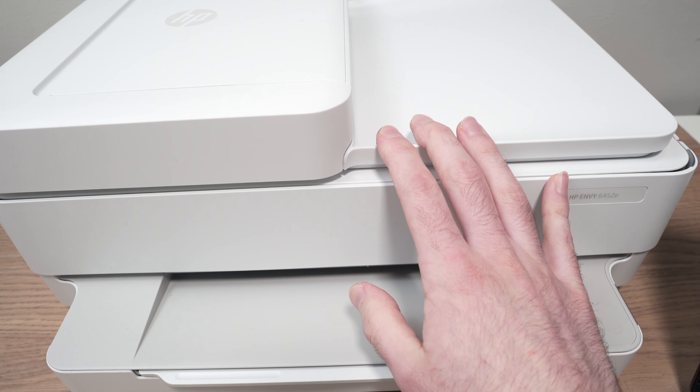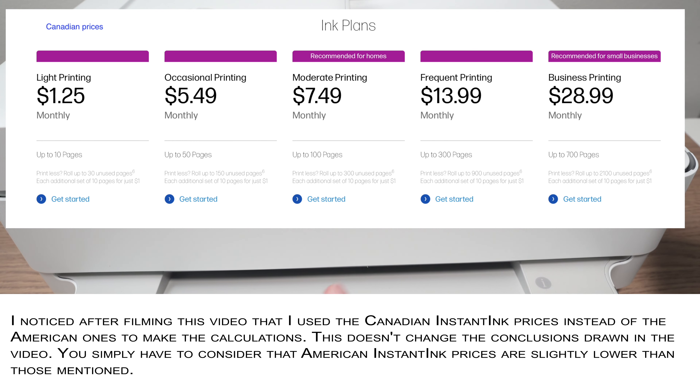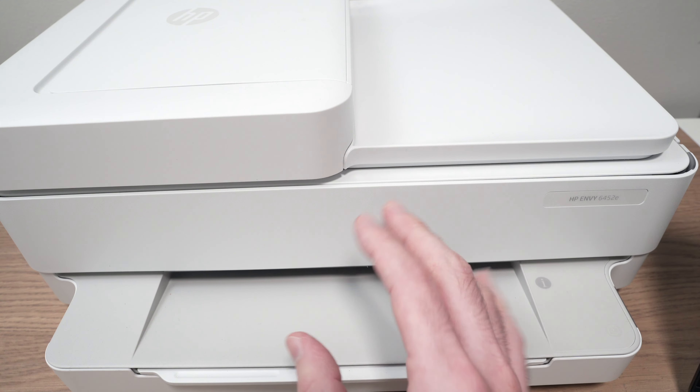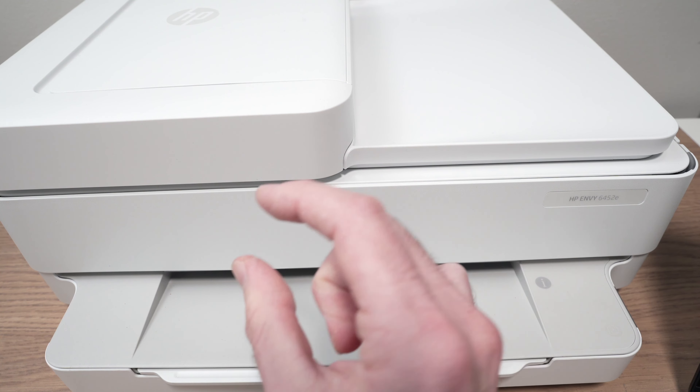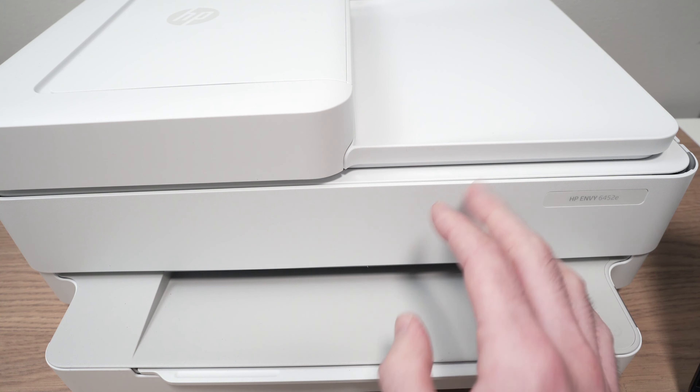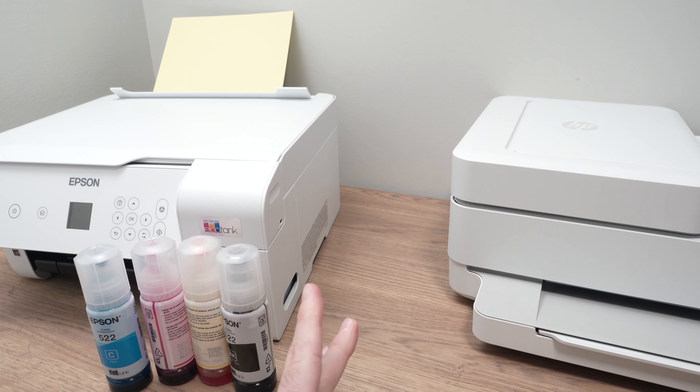For the Instant Ink program, you pay $1.25 per month for only 10 pages. You can roll over unused pages — up to 30 on the basic plan. Other tiers are: 50 pages for $5.49, 100 pages for $7.49, 300 pages for $13.99, and 700 pages for $28.99, with up to 100 unused pages rolling over on that last plan.